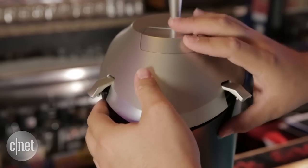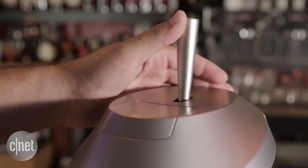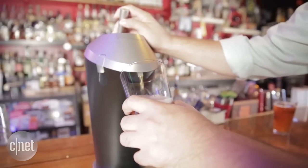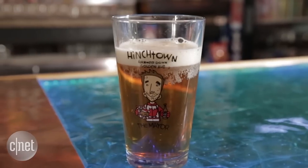You just put your bottle into the machine, seal the lid, and pull the handle forward and it'll pour your beer nice and gently. Push the handle back and it'll add that foamy head. Oddly enough, it's supposed to do this by using sound. Apparently, the frequency of the machine causes vibrations in the carbonation to give your beer that nice draft-like head.